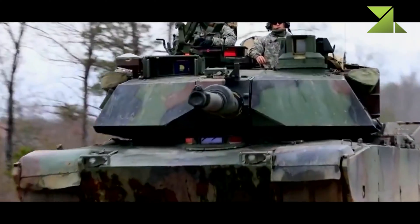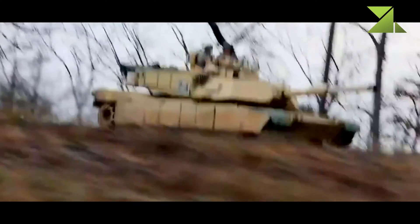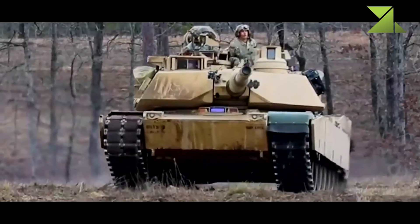The SEPV-3, version 3, also known as M1A2C, was publicly revealed in 2015. Today it is the most modern version of the Abrams tank. It features a number of upgrades in the areas of survivability, maintainability, fuel efficiency, and network capabilities.